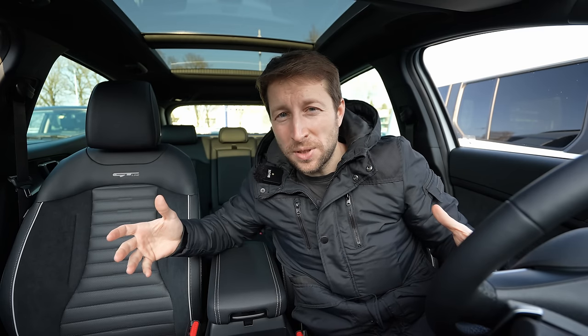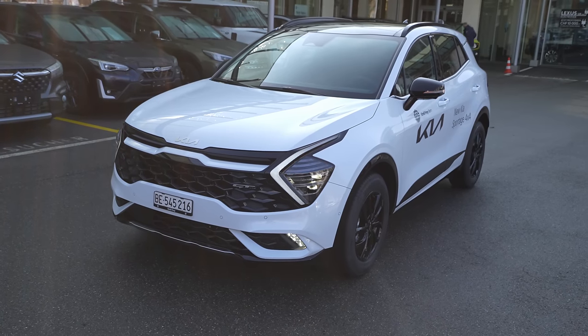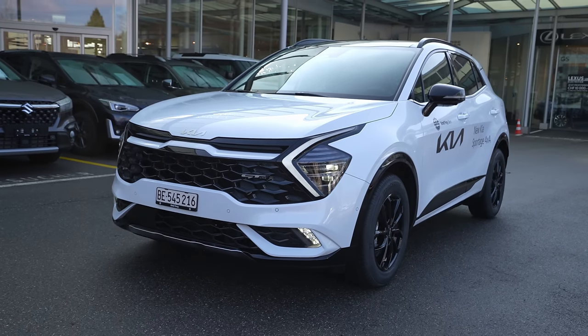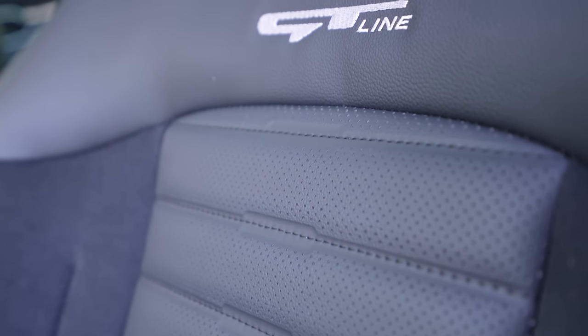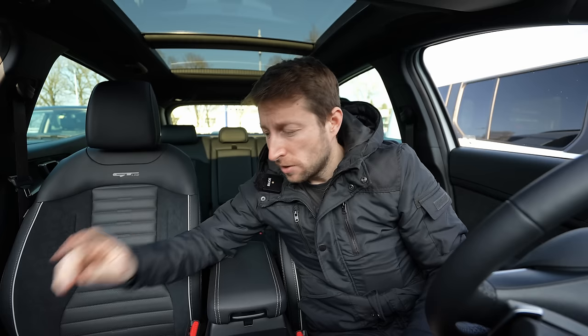Welcome back to a new video. Today we are right here with a new Kia Sportage 2022, GT Line version. In this video I will make the full review — interior, exterior — I will try to show you everything about this new Sportage. I'll talk about boot space, material quality, technology, and also the exterior, and I will give you the technical data.